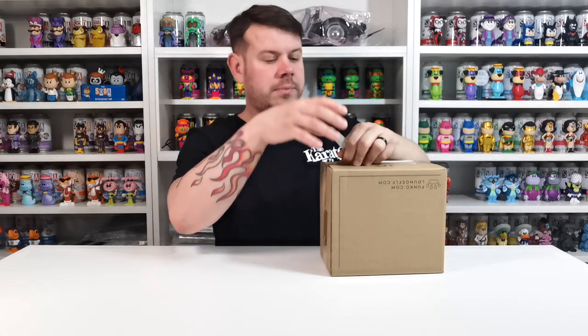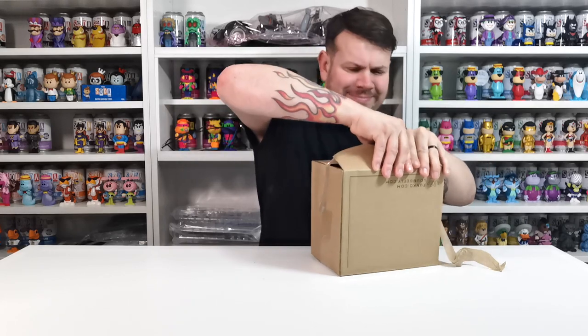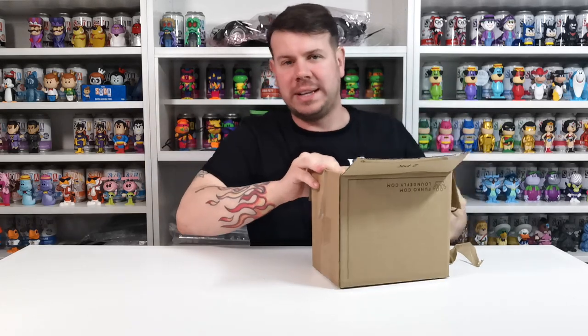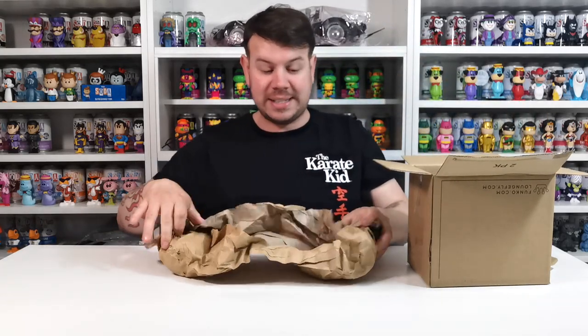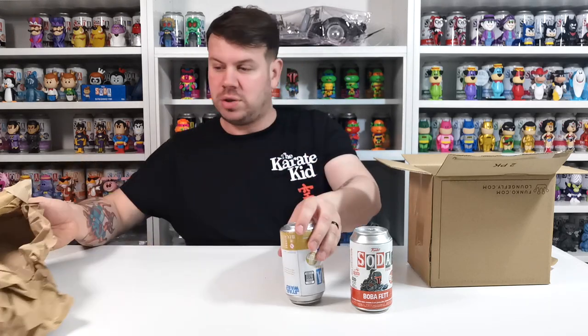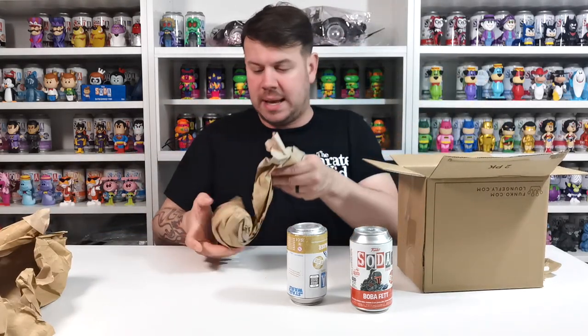So we're going to have a look and see what we have inside. I'm making a hash of opening this box — everyone always has fancy knives when they do their unboxing. As I said, there are only 10,000 of these over here. I think it's 20 or 25,000 of the US version, so probably more of a chance of getting the chase over there than over here.